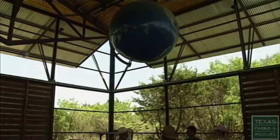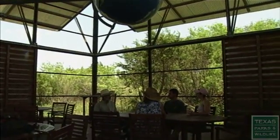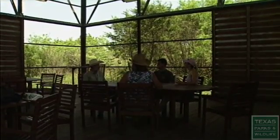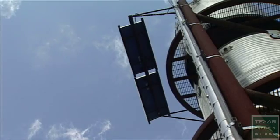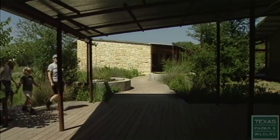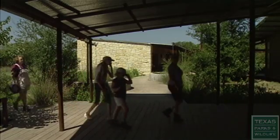Everything from our large open-air exhibit gallery, which doesn't require air conditioning to keep it cool — it takes advantage of the prevailing breezes — to using solar power to run our pumps for our cisterns, which helps save on electricity. Our large overhanging porches and eaves also help naturally cool the building.